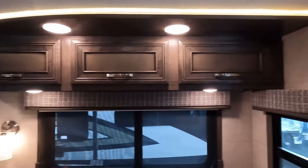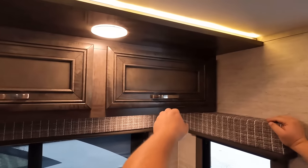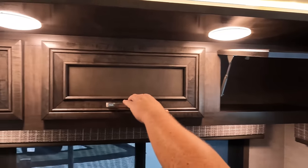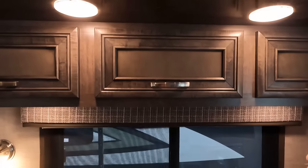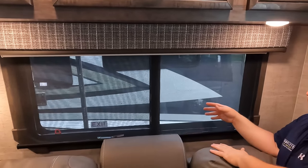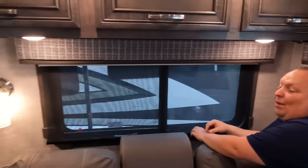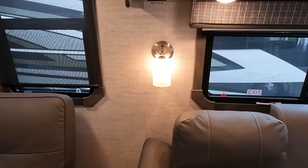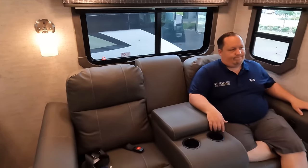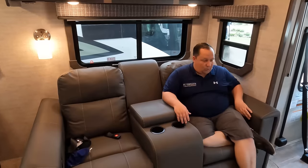There's overhead storage with LED lights. Throughout the coach there are daytime shades and privacy shades. Because this is the Precept Prestige, it has those higher-end features — a light sconce and theater seating.